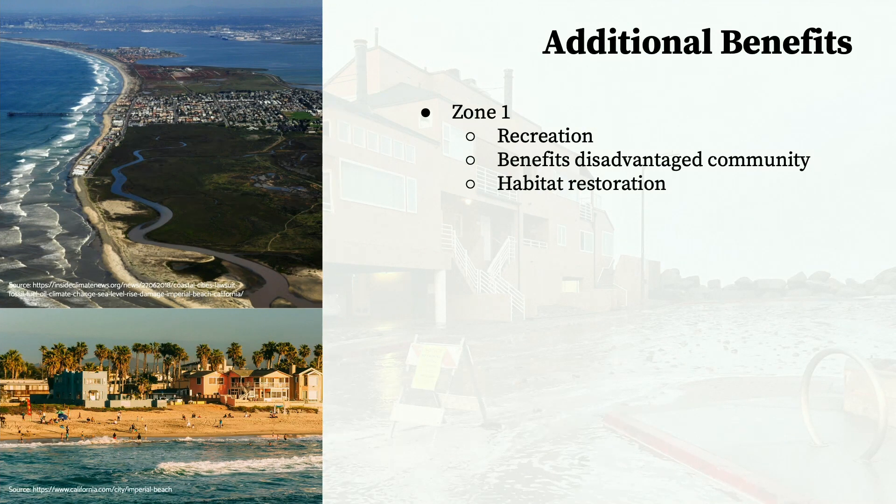For Zone 1, the Bayshore Bikeway Resiliency Project: flooding in the past has inhibited the bikeway's use, but elevating the path will allow for ease of recreational activity, which is very beneficial for the physical and mental health of the community. This project most directly impacts the Bayside community in Northern Imperial Beach—a largely low-income, disadvantaged community who have historically lacked the necessary resources to respond to climate change impacts—emphasizing the importance of the potential benefits this project will provide.